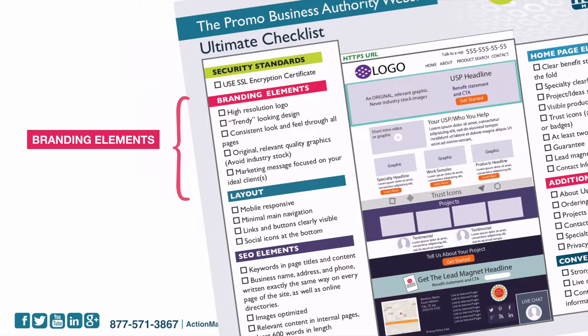You want to have original relevant quality graphics and avoid industry stock. Industry gives you tons of stock images — you don't want to use that, especially if they have them in their templates, because somebody else is going to also have it. So you're going to have your own. You also want to have a marketing message that is focused on your client.